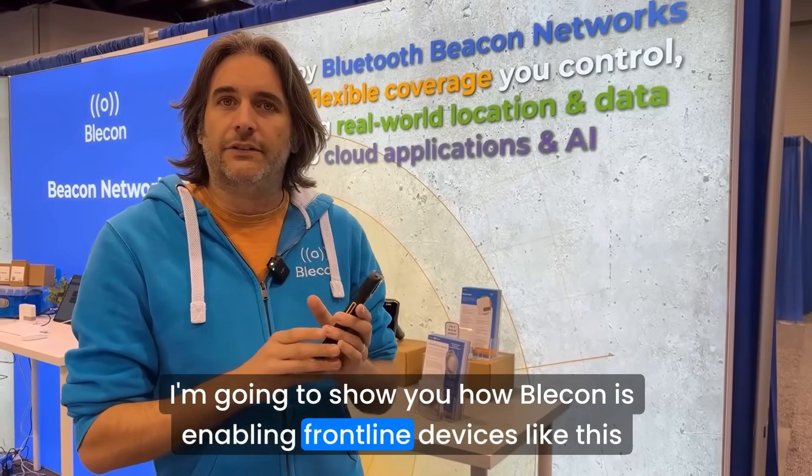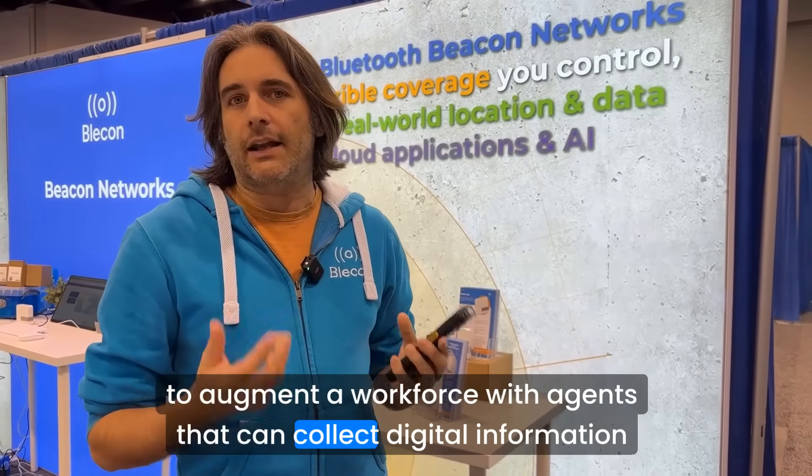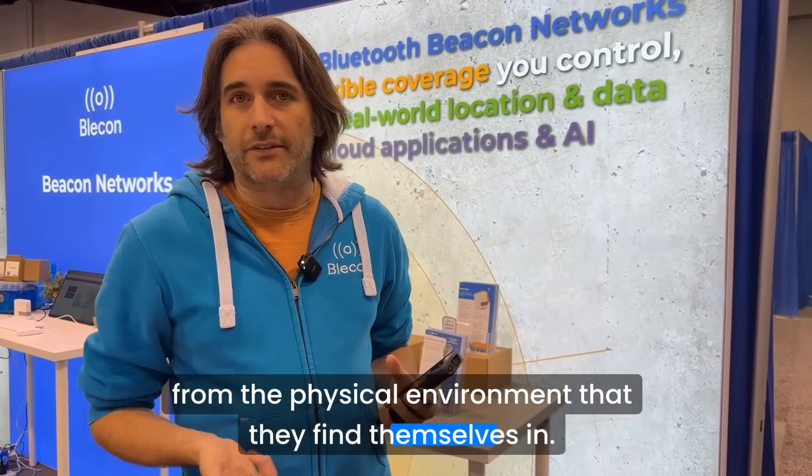I'm going to show you how Bleacon is enabling frontline devices like this to augment a workforce with agents that can collect digital information from the physical environment that they find themselves in.